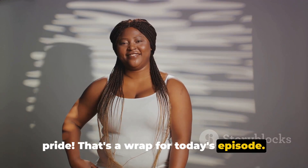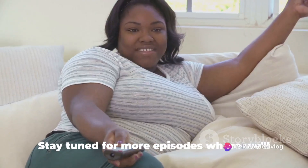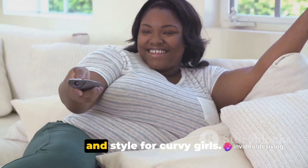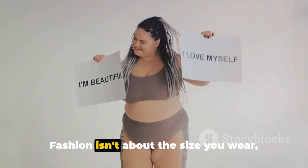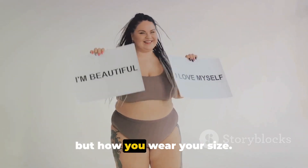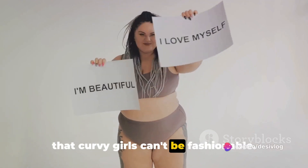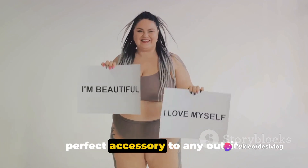That's a wrap for today's episode. We hope you found these fashion tips helpful and inspiring. Stay tuned for more episodes where we'll continue to explore the world of fashion and style for curvy girls. Until next time, stay fabulous. Fashion isn't about the size you wear, but how you wear your size. It's time to break away from the myth that curvy girls can't be fashionable. On the contrary, curves can be the perfect accessory to any outfit.